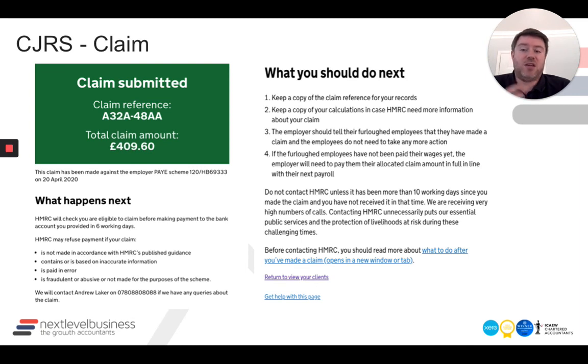Once you've done that, you will get a claim reference. This is super important — screenshot it and write it down, whether you're a business or an accountant. The claim reference will appear just below the green box, along with a PAYE scheme reference. We've taken to adding the claim reference to our furlough trackers so we can pull it up at any point. For each claim you do, you'll have a claim reference, and I suggest that'll be the only thing you actually get from HMRC to prove you've made a claim.